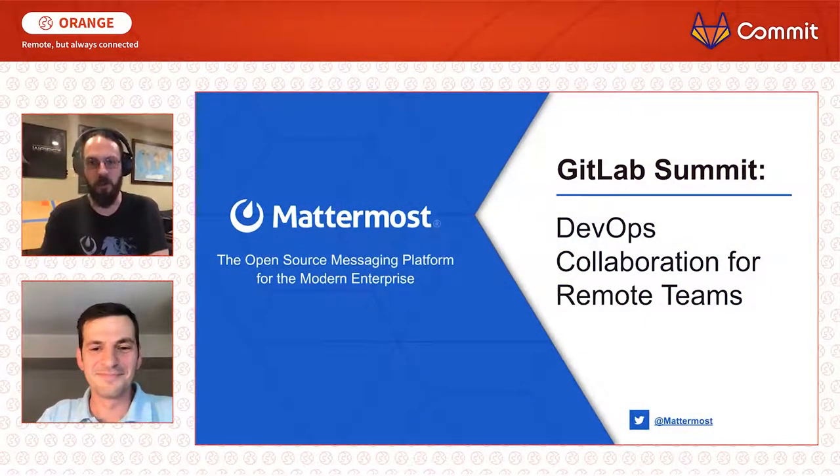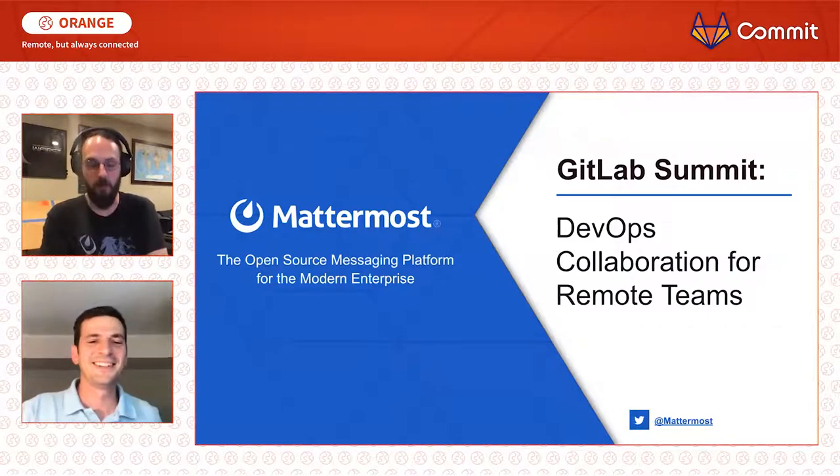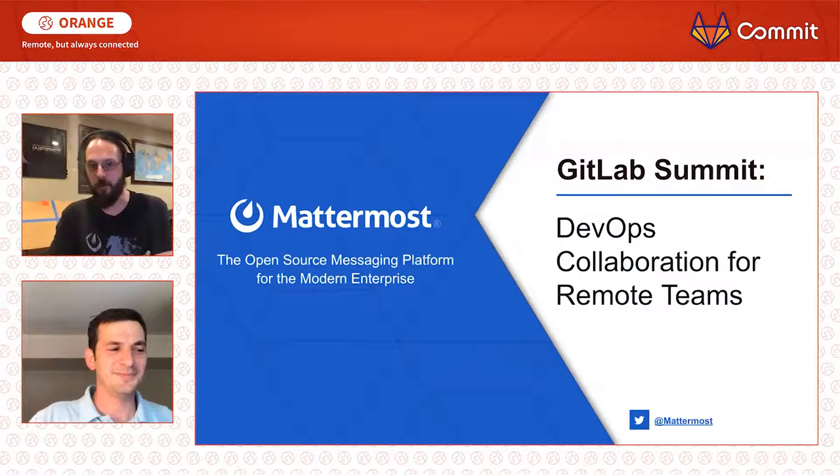I'm Paul Rothrock, and I'm a Customer Engineer at Mattermost. I've been working remotely since I figured out how to tell that to the computer lab in college rather than walking across campus, so I've got a lot of experience about what it's like to work remotely. And I'm Aaron Rothschild. I'm a Product Manager, and I focus on integrations here at Mattermost. I've been working for about eight years in remote roles at various different technology companies, typically in the product management role.